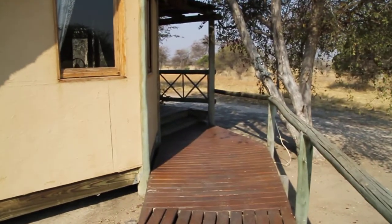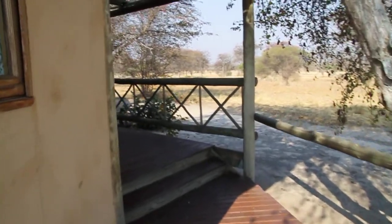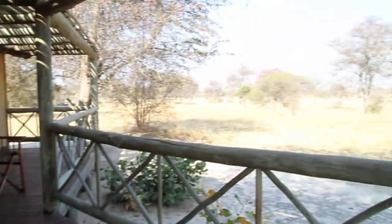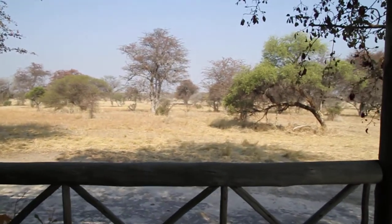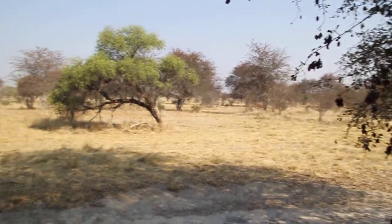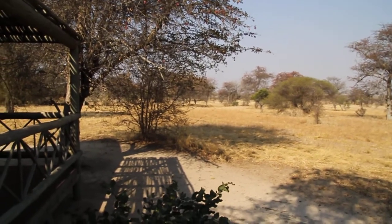This is the entryway into our little place, and here's the view from our front door. Pretty sweet. Nothing out there right now, but maybe later.